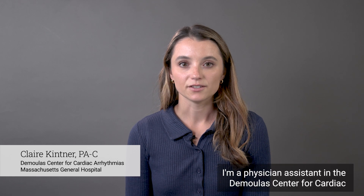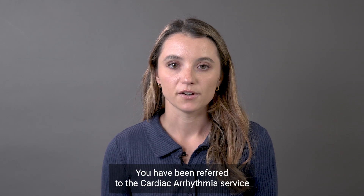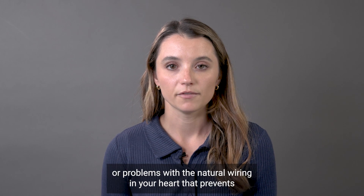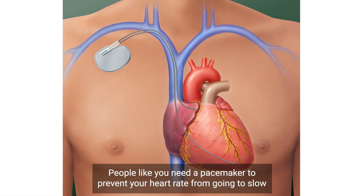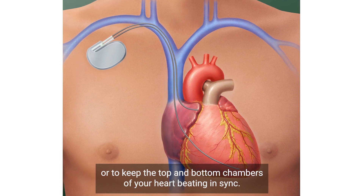Hello, my name is Claire Kittner. I am a physician assistant in the Dumoulis Center for Cardiac Arrhythmias at Massachusetts General Hospital. You have been referred to the cardiac arrhythmia service because you have very slow heart rates or problems with the natural wiring in your heart that prevents the top and bottom chambers of the heart from talking to each other. People like you need a pacemaker to prevent your heart rate from going too slow or to keep the top and bottom chambers of your heart beating in sync.